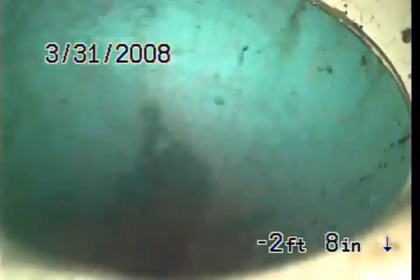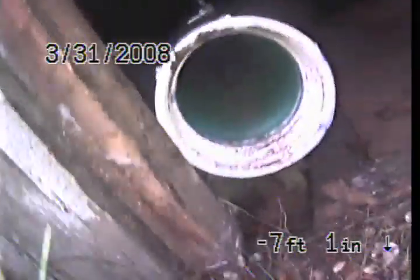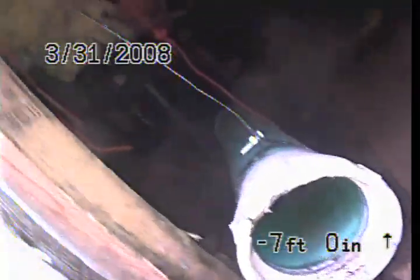We're about to pull up and out of the clean-out. This is where the work was performed, and thank you for choosing Bulldog Rooter.